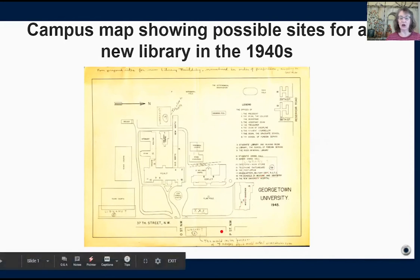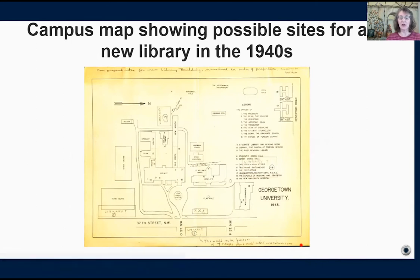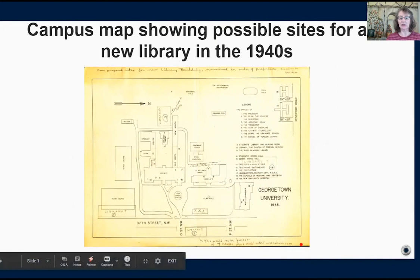Likewise, site two outside the main gates was unavailable by the time the university was ready to build. It had been removed from consideration for zoning issues. Although as the note at the bottom, written by Father Bill Rapetti, who became university archivist in 1946, shows, there were always issues with using the site. The note indicates that building there would involve considerable expense because it would require the purchase of seven houses.